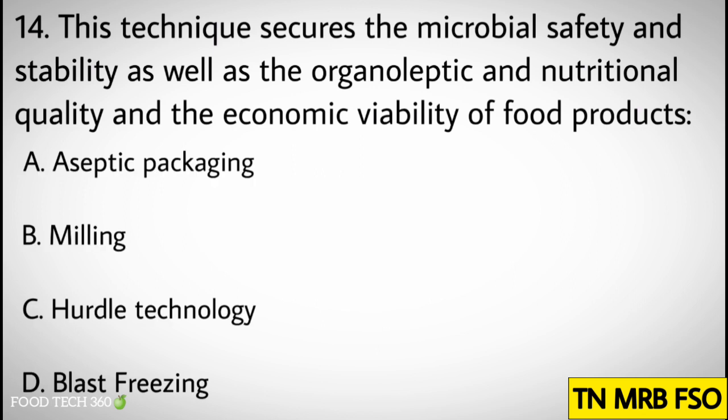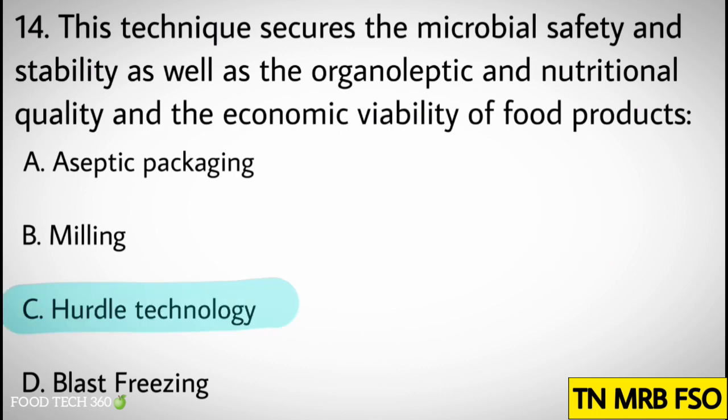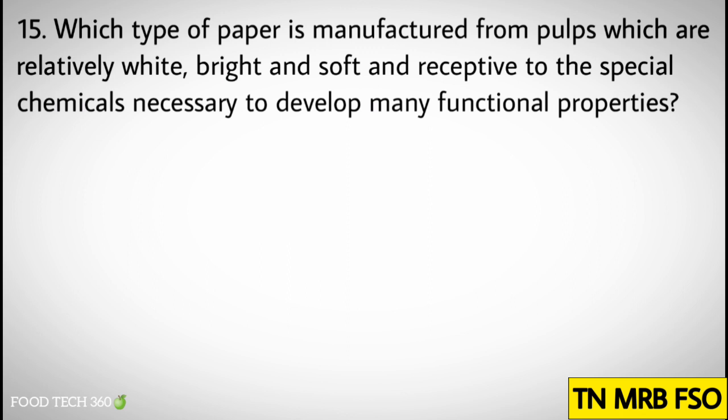Question number fourteen: This technique secures the microbial safety and stability as well as organoleptic and nutritional quality and the economic viability of food products. Options: A) Aseptic packaging, B) Milling, C) Hurdle technology, D) Blast freezing. Correct answer: C) Hurdle technology.